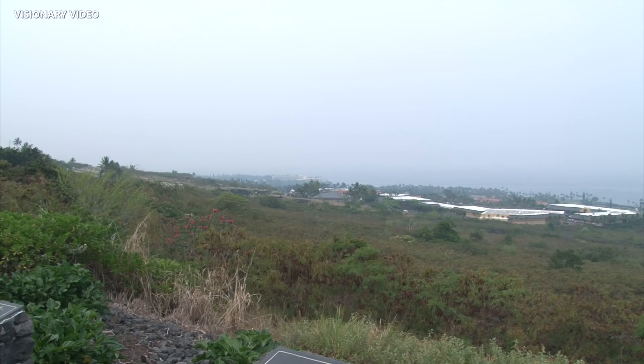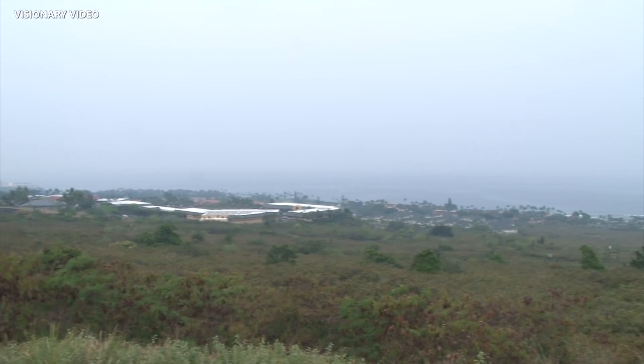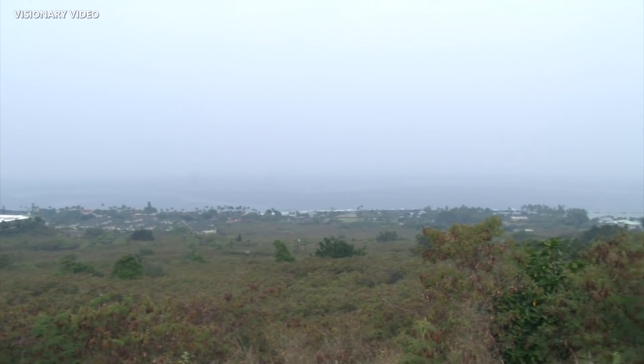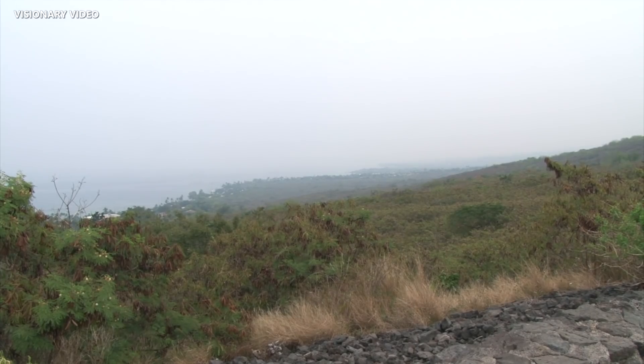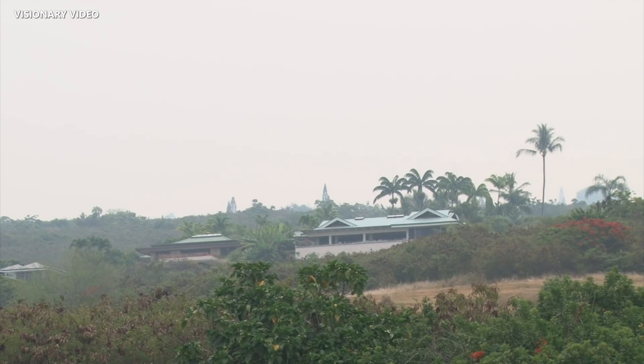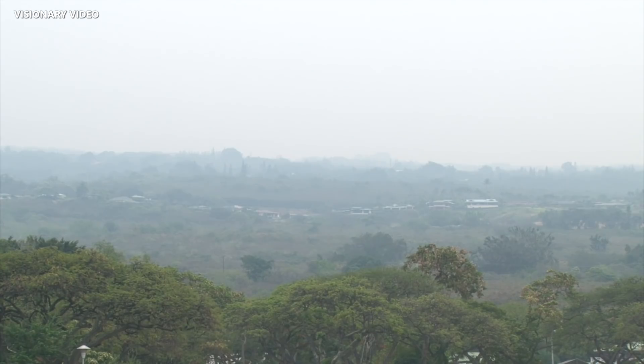In the event of VOG conditions, health officials advise the following precautionary measures: Reduce outdoor activities that cause heavy breathing. Avoiding outdoor activity and exercise during VOG conditions can reduce exposure and minimize health risks. This is especially important for sensitive groups such as children, the elderly, and individuals with pre-existing respiratory conditions. Stay indoors and close windows and doors. If an air conditioner is used, set it to recirculate. Keep medications on hand and take daily prescribed medications on schedule. Health officials say face coverings and masks used to prevent the spread of COVID-19 do not provide protection from sulfur dioxide or VOG. And remember to drink plenty of fluids to avoid dehydration.